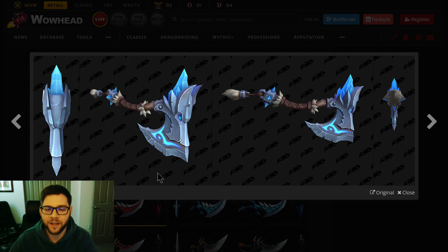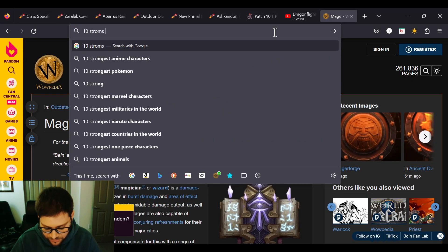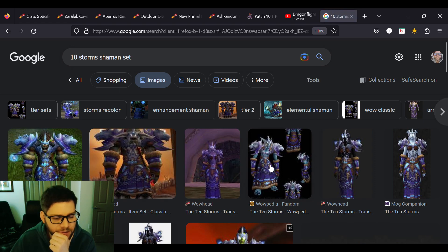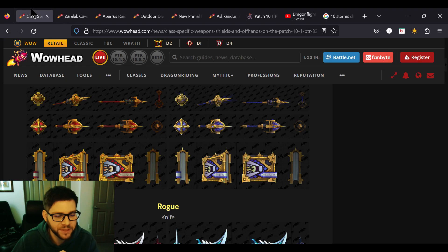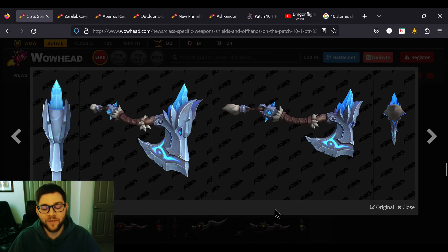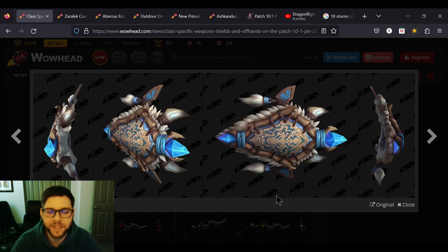This would go great with the Ten Storms Shaman set. I really hope one day they update that set, because those axes would look great with it. And then if you're a caster Shaman, they have shields too. The shields are great — it even has little wings, like Tauren totem wings. This would look great on an Orc or a Tauren.